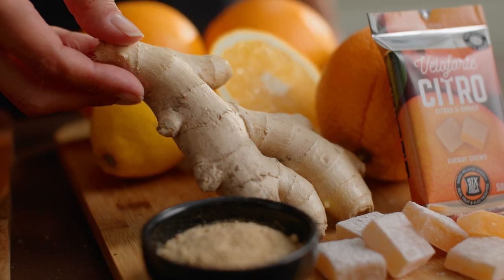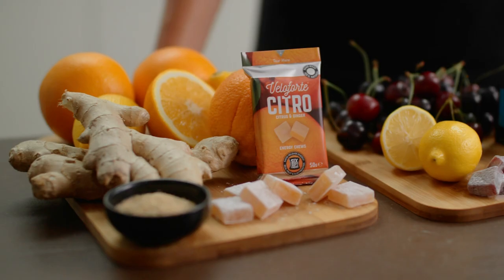Ginger is a fantastic ingredient. It's high in gingerol, which is amazing to calm your digestion and proven to reduce delayed onset muscle soreness.